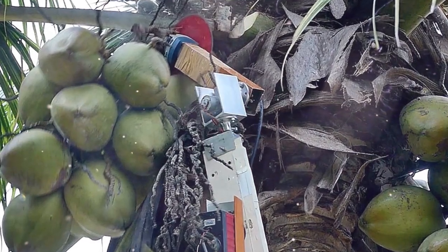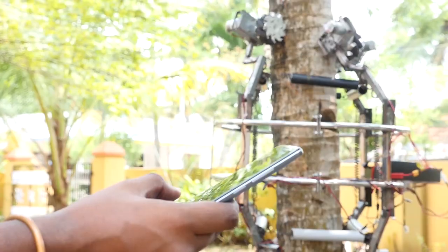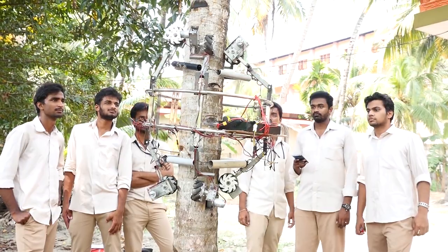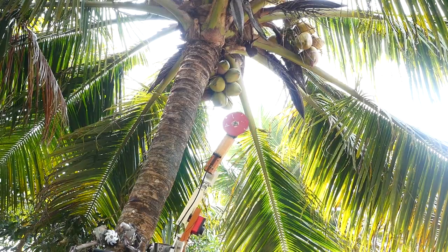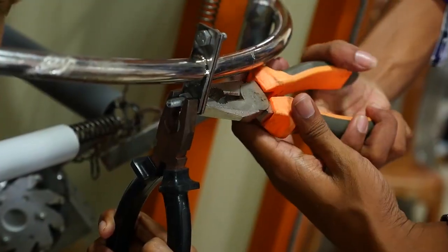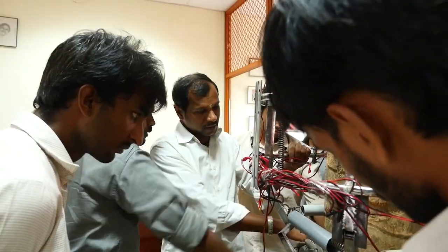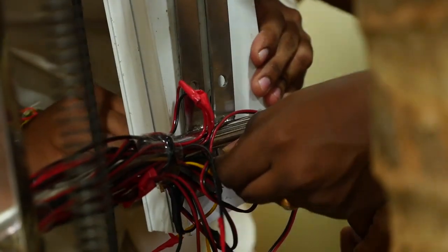Amaran is attached to the trunk of a palm tree, after which the operator using a smartphone lifts the device to the top of the tree, and monitoring the situation using video cameras, cuts the fruit. The Indian developers have created only two prototypes, but they promise that the following variations will receive additional functions, such as a gripping claw and various control options.